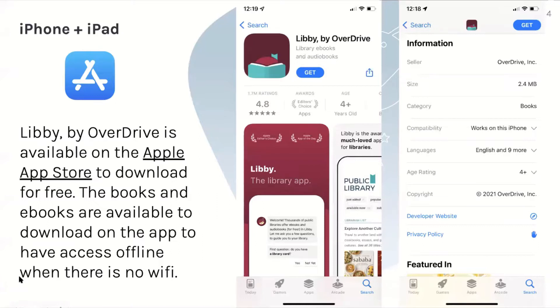For iPhone and iPad, Libby by OverDrive is available on the Apple App Store to download for free. The books and ebooks are available to download on the app to have access offline when there's no Wi-Fi. This is what it's going to look like when you go to your App Store and try to download it, and this is all the information that the app has.